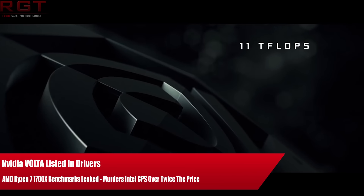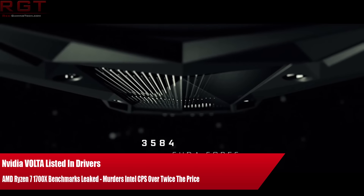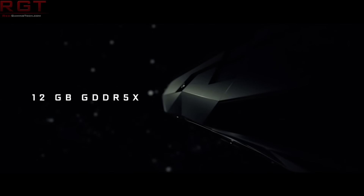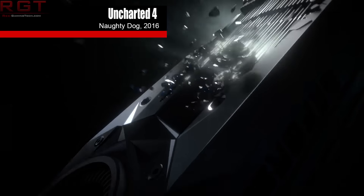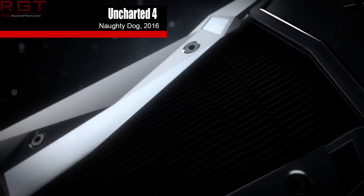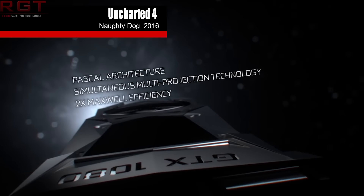Ladies and gentlemen, my name's Paul, and in this Shrignited.com video we have two pieces of news for you once again. The first regards Nvidia and their Volta architecture. We're all waiting for the GTX 1080 Ti, however some very interesting tidbits have popped up over the past 24 hours showing Volta actually listed in Nvidia's graphics card drivers. And then we're going to discuss Ryzen.